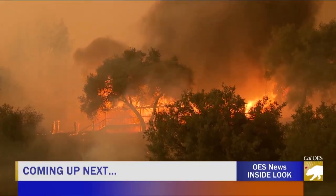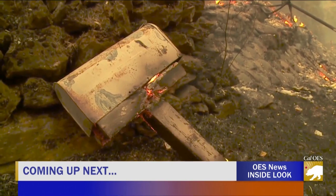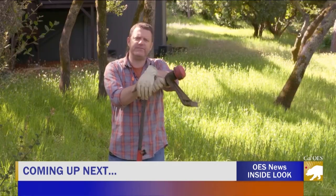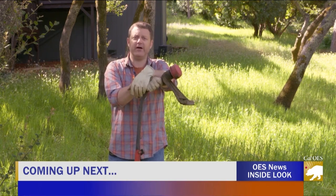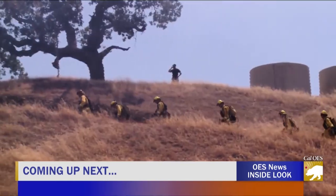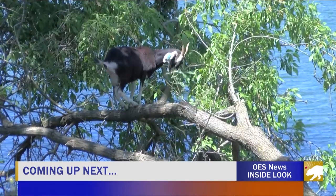Coming up on Inside Look, fire season is here. What you need to know to stay safe this summer. Hi, I'm Sean Boyd with OESnews.com. You ever heard of defensible space? Well, this wildfire season, your home could depend on it. We'll also tell you about the steps the state is doing to keep you safe this fire season and how these little guys could save your life.